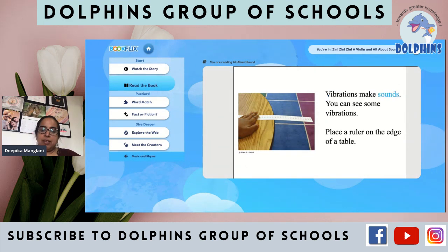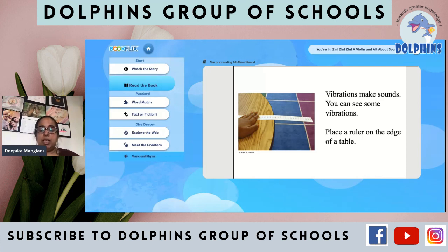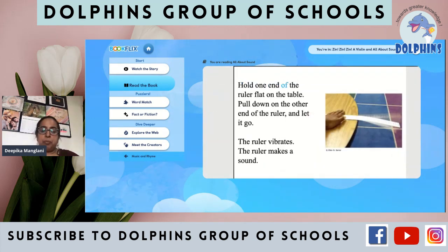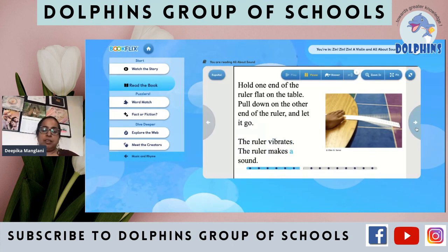Vibrations make sounds. You can see some vibrations. Place a ruler on the edge of a table — apni table ki edge pe ruler rakho aur usko ek side se hilao. So aapko dikhega woh bhi awaz karta hai — that is also vibration. Hold one end of the ruler flat on the table, pull down on the other end and let it go. The ruler vibrates and makes a sound.